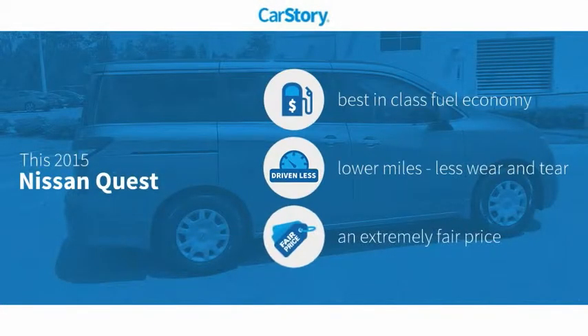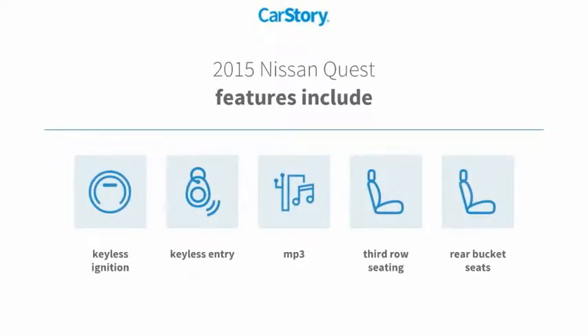Car Story research indicates this vehicle as having best-in-class fuel economy, low miles, and a fair price. Features also include keyless entry, keyless ignition, rear bucket seats, third-row seating, and MP3.